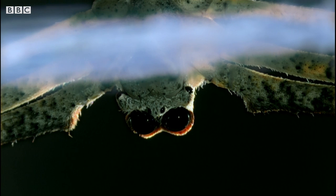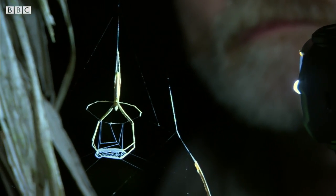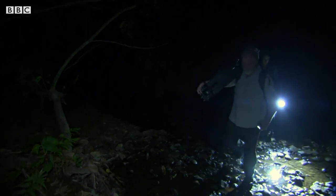Like most spiders, net casters have eight eyes, but one pair is huge. Biologists think these are particularly sensitive, letting the spider target prey in the dark. To examine their incredible hunting behaviour for himself, George has called in one of the camera crew.